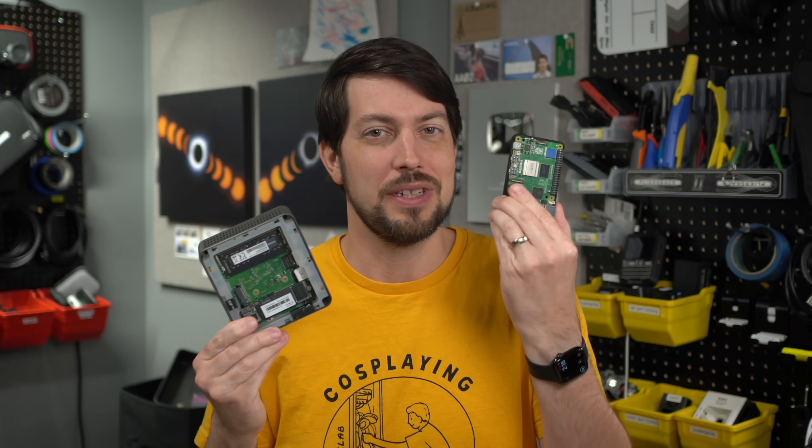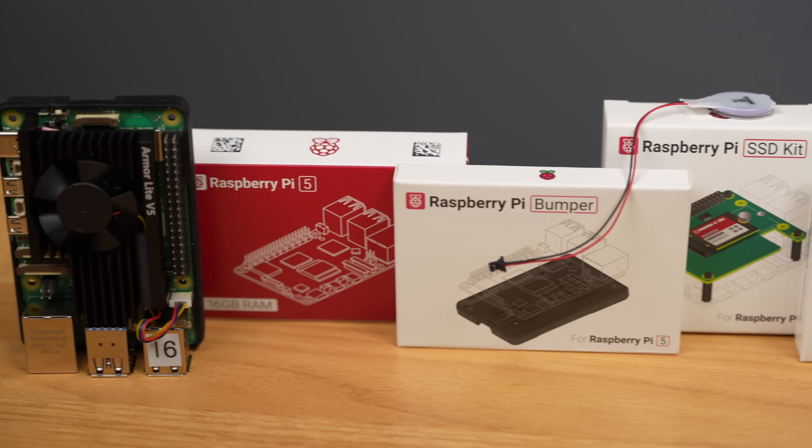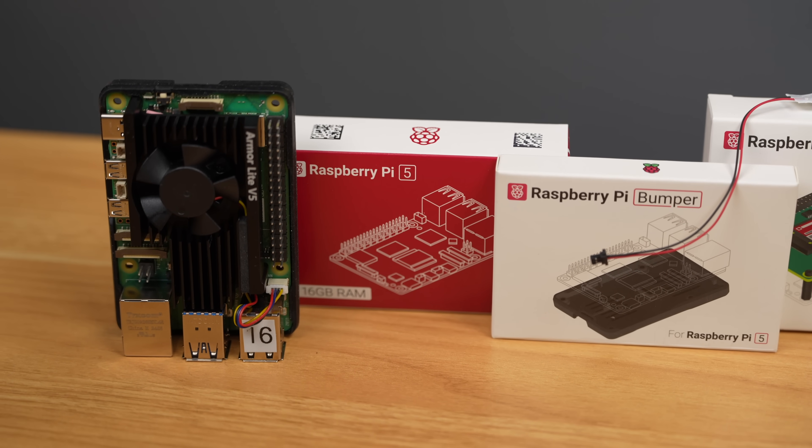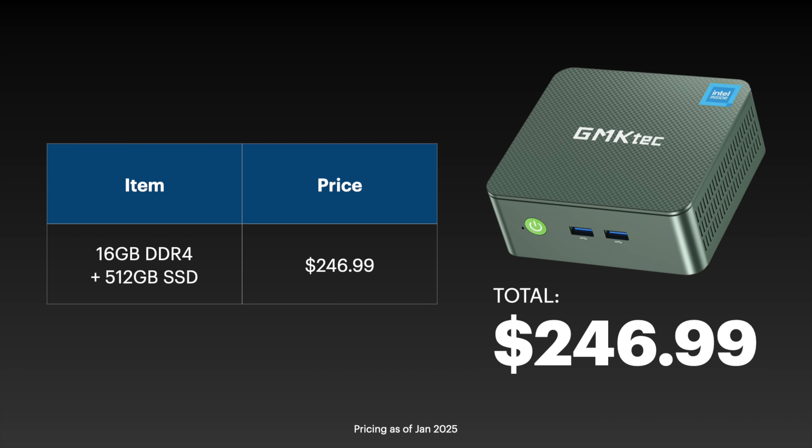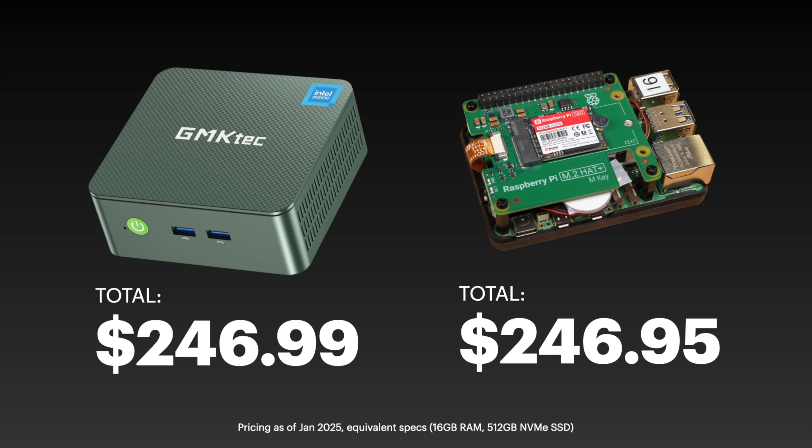A fully kitted out 16GB Pi 5 with SSD and everything was $206 or $208, and now it's $246.95. The mini PC was $160, $140, or even $50 depending on the sale you got, and now it's $246.99 — almost the exact same price for these two things. That stinks.